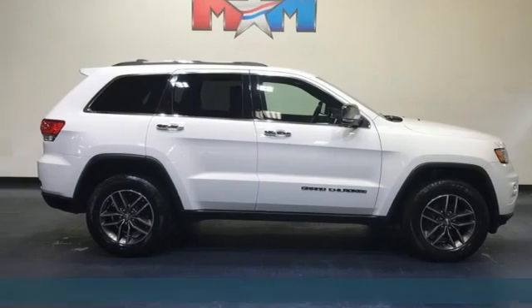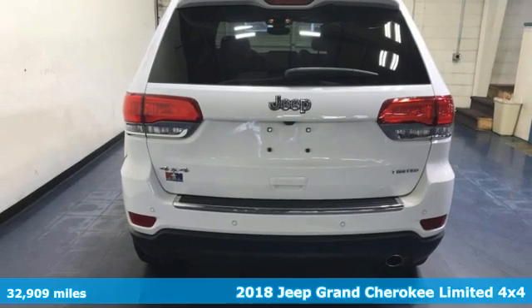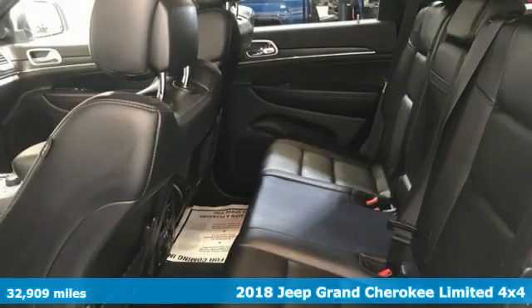It's a 2018 Jeep Grand Cherokee. Journey anywhere in a Jeep. You'll look forward to every drive with features like these.